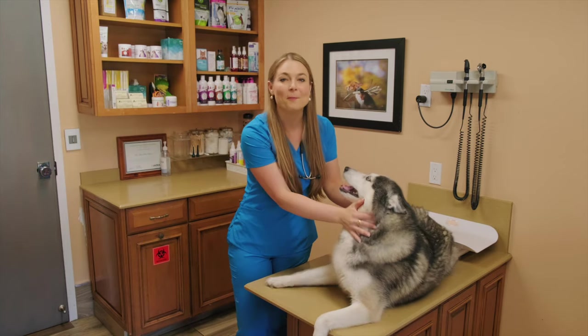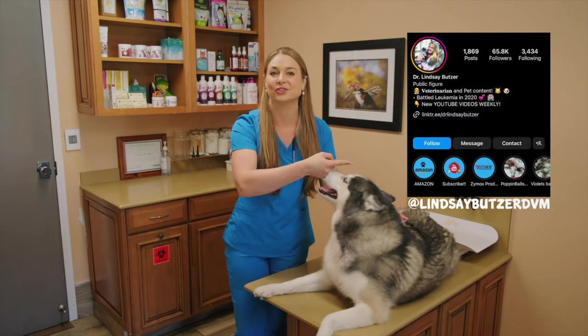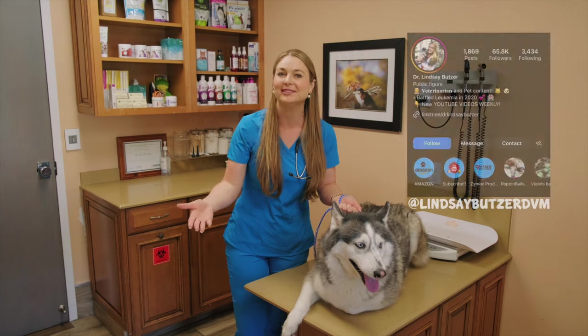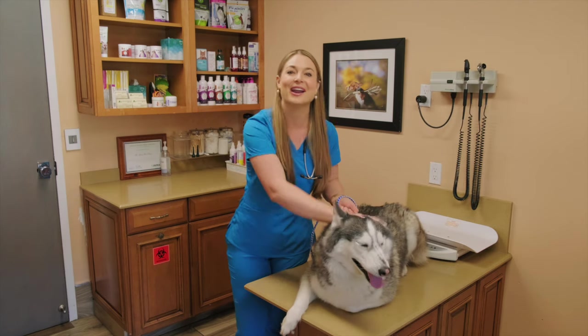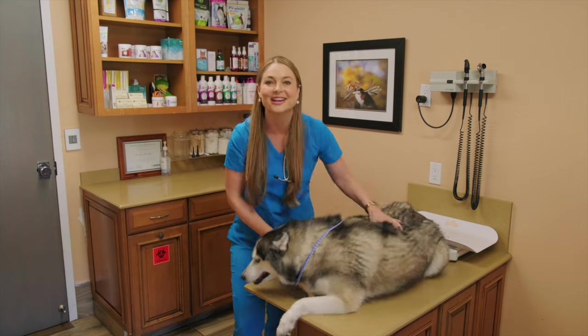If you want to see more adorable pups like Skye here, go ahead and follow me on Instagram, lindsaybutzerdbm, and you'll also see my personal life, me and my six dogs, and what I do at work as a veterinarian. All right, let's get into this gorgeous dog breed, the Siberian Husky.